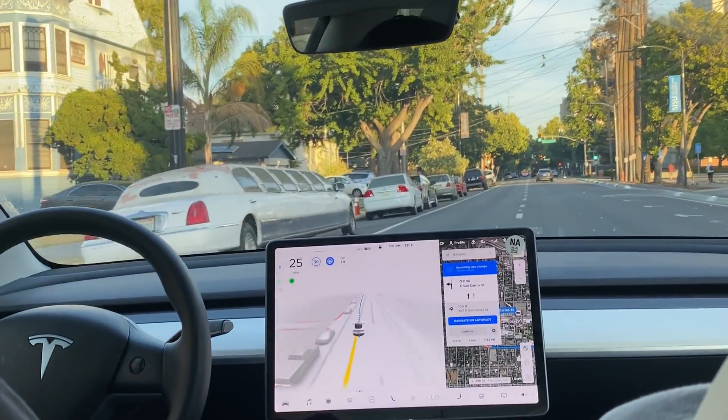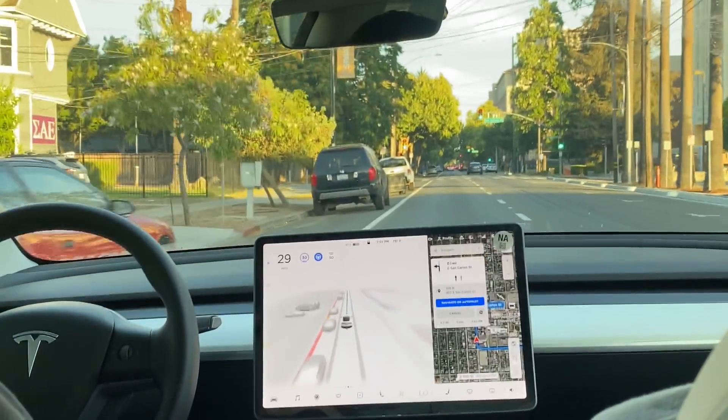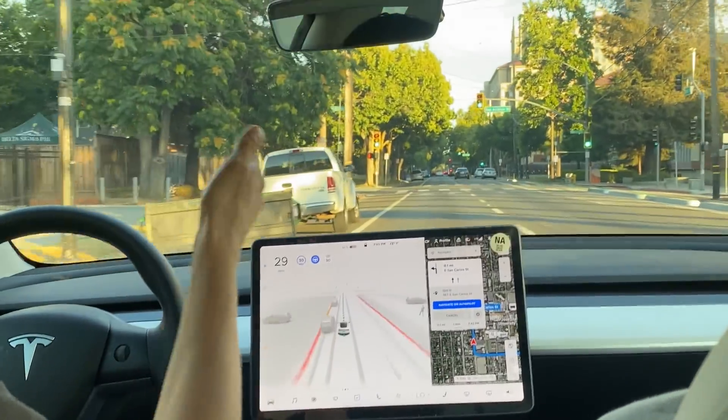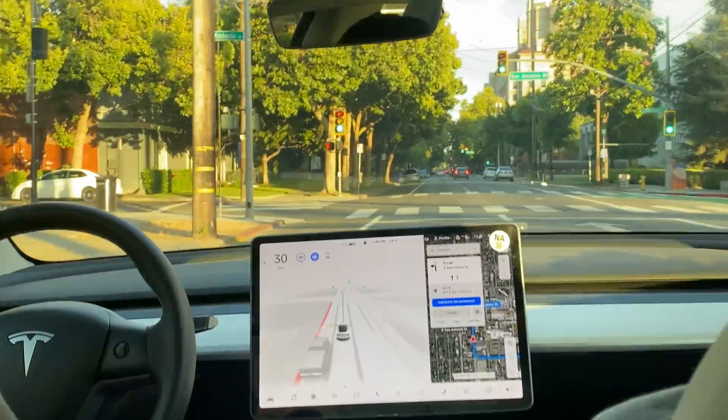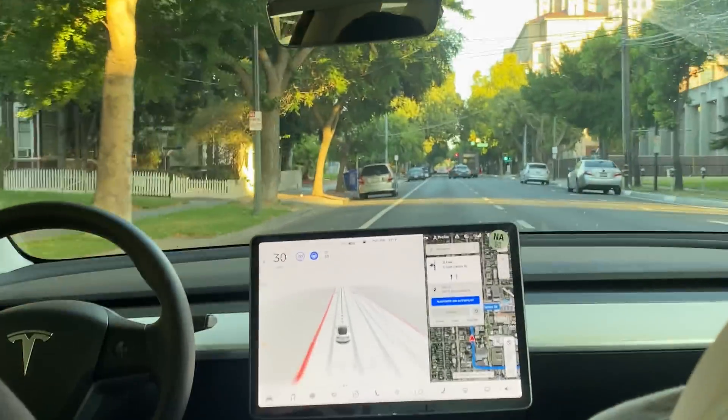The biggest thing I've noticed on nine versus 8.2 is that it's so much more confident, especially that left lane change. Like we took a right-hand on the left and that was smooth. It jerked the wheel here and there, but as a driver it felt smooth.